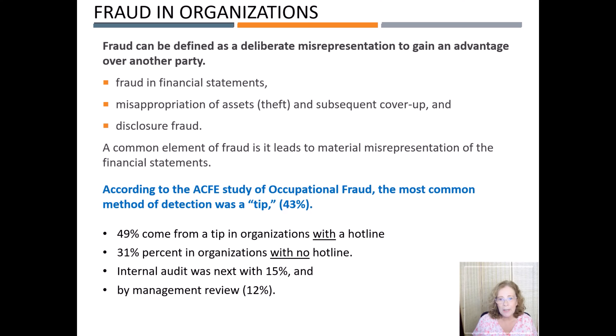Fraud is the deliberate misrepresentation to gain an advantage over another party. Fraud comes in many different forms, including fraud in financial statements, the theft of assets, cover-up, and disclosure fraud. Fraud is not the same as an error, which can occur innocently. Fraud is a purposeful act to mislead others.